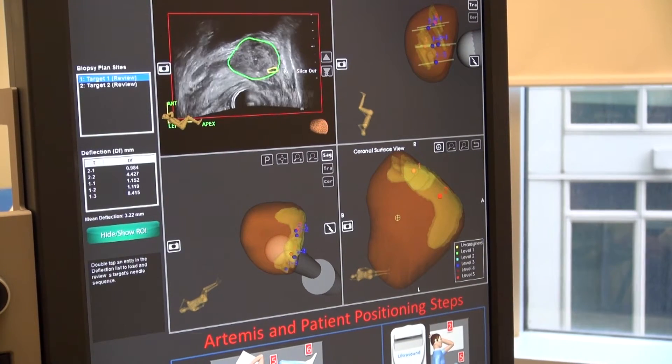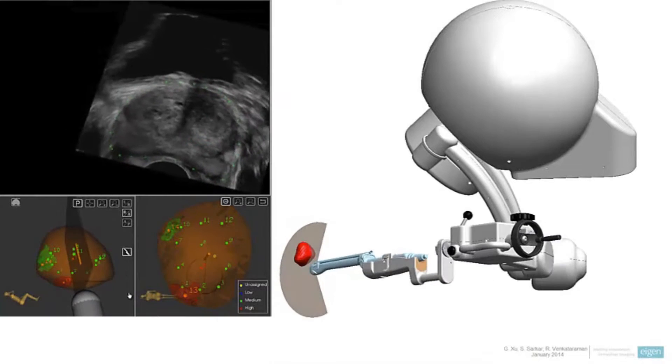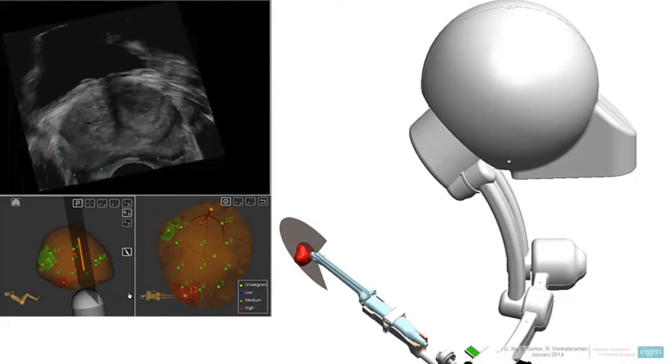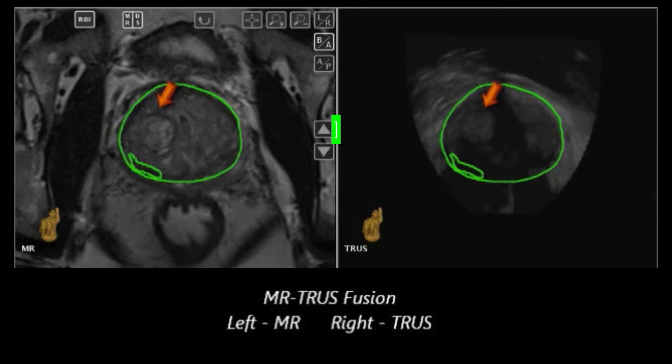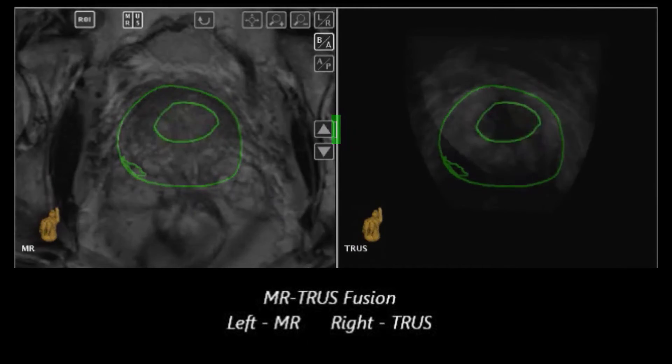We can identify targets from the MRI, and then using a robot arm that is attached to the biopsy instrument, we can specifically target areas within the prostate with a high degree of accuracy. By having an MRI image, you can actually see areas of concern that you cannot see by ultrasound, and you can specifically target those areas.